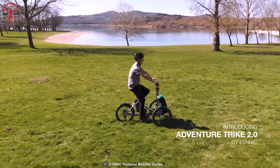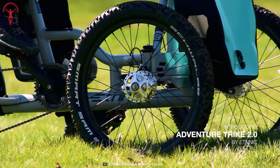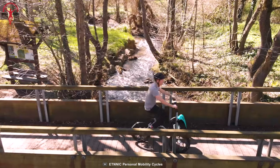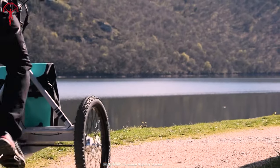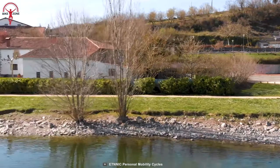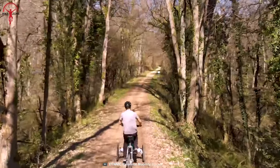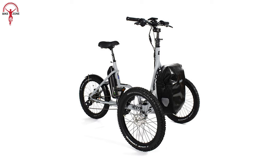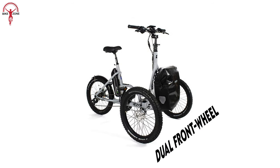Introducing the Ethnic Adventure Trike 2.0, a trail-blazing off-road tricycle designed to redefine exploration. Crafted for excursions beyond city limits and rugged terrains, its robust chassis and off-road tires promise unparalleled stability, catering to individuals with mobility challenges. With the option to choose between electric and non-electric models, this trike opens doors to demanding routes previously inaccessible to regular tricycles. Unveiled as the first off-road trike on the market, the Adventure Trike 2.0 is a masterpiece of minimalist design, boasting a dual front-wheel concept that enhances stability.